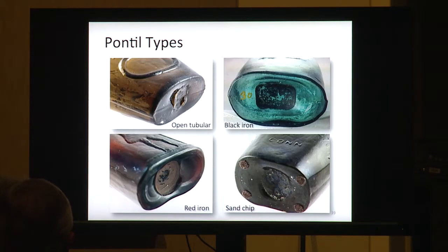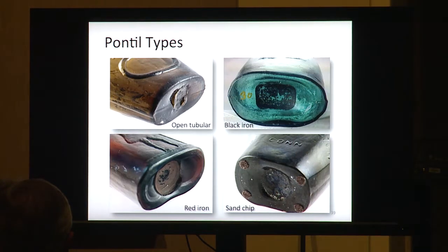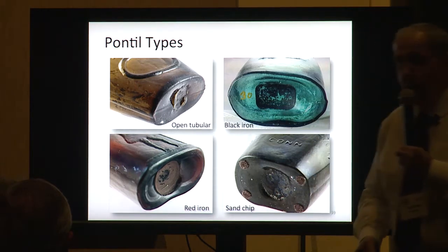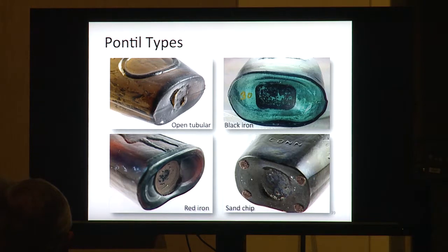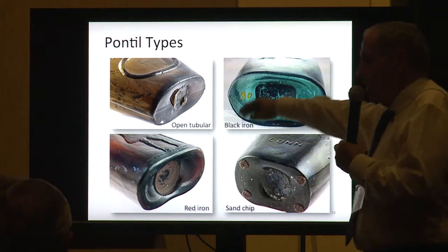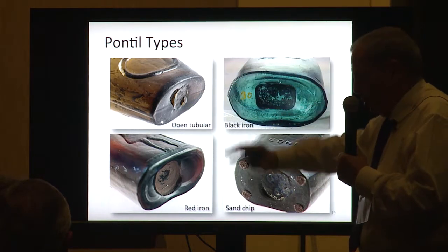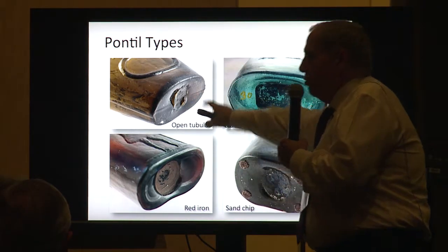I'm going to show you some pontal types before we close things up. The open tubular pontil on that starter bottle is probably the first type of pontil they had. After the gaffer blew the bottle and wanted to finish the lip, he took his pontil rod, stuck it in a little bit of hot glass, and then stuck it to the bottom of the flask. When he snapped it off — after he finished the lip and before putting it in the cooling oven to cool slowly so it wouldn't crack — that's what was left.